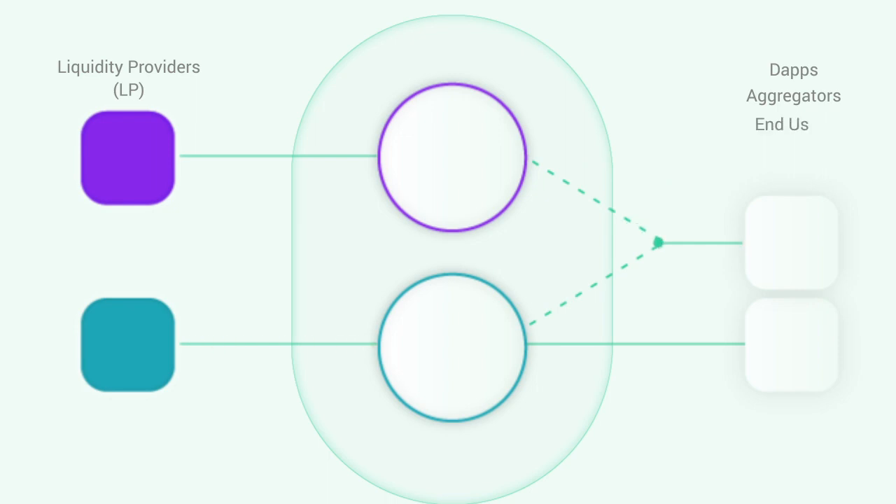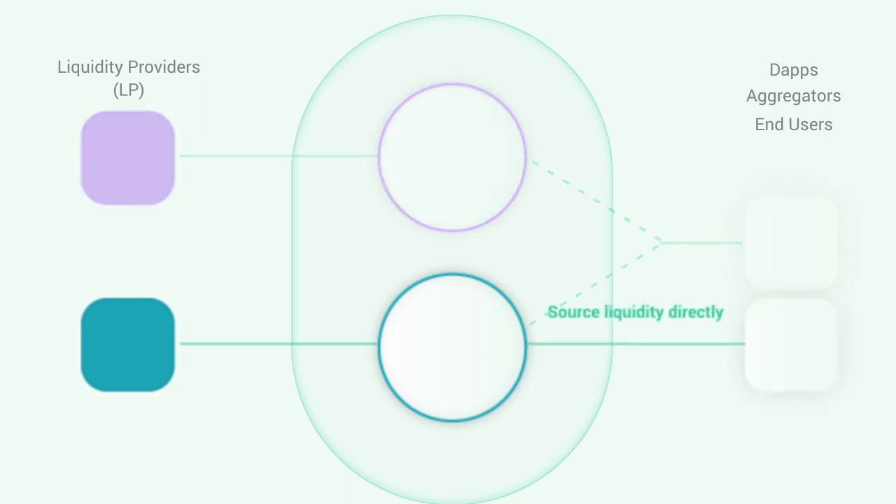Dapps, aggregators, and end-users can then choose to source liquidity from all the protocols or directly from a few selected protocols to help achieve better rates while optimizing for transaction gas costs.